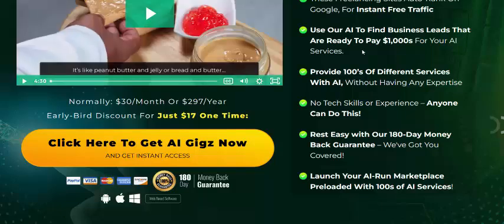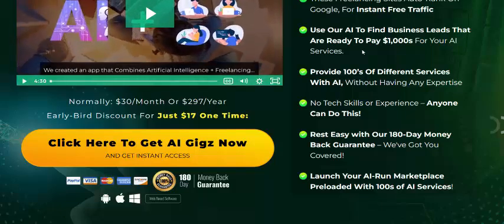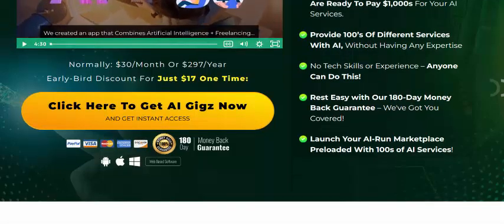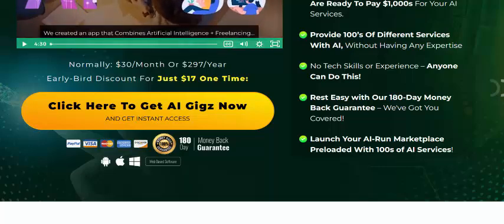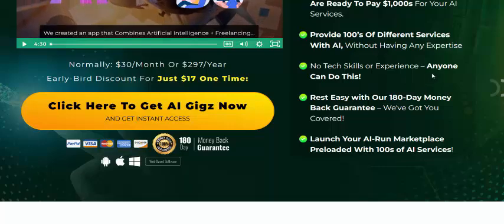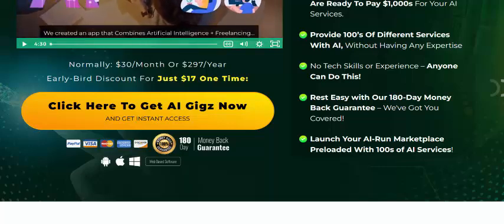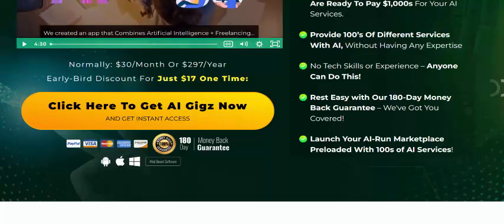The freelancing site auto-ranks on Google for instant free traffic. Use our AI to find business leads. Are you ready to earn $1000 for your AI service? Provide hundreds of different services with AI — no technical skill, no experience. Anyone can do this.